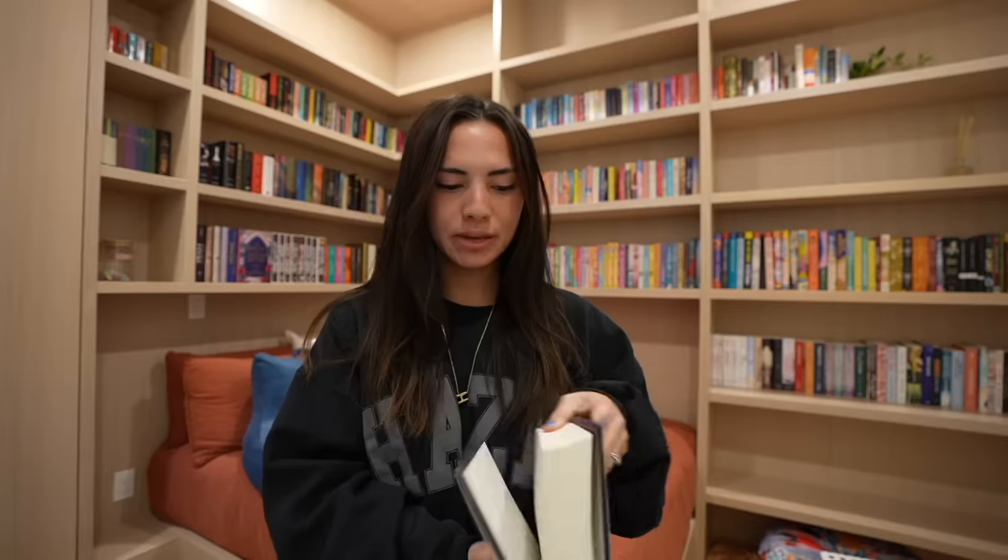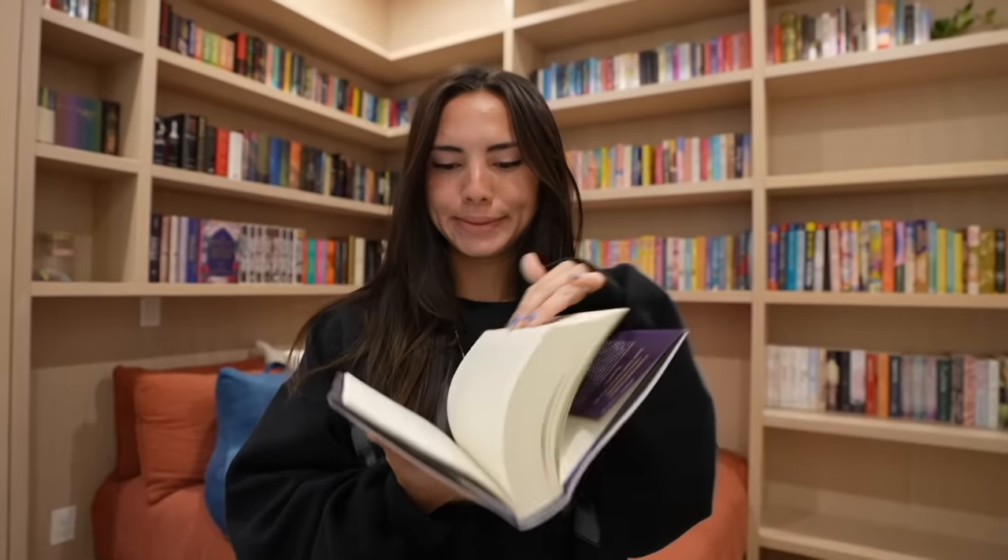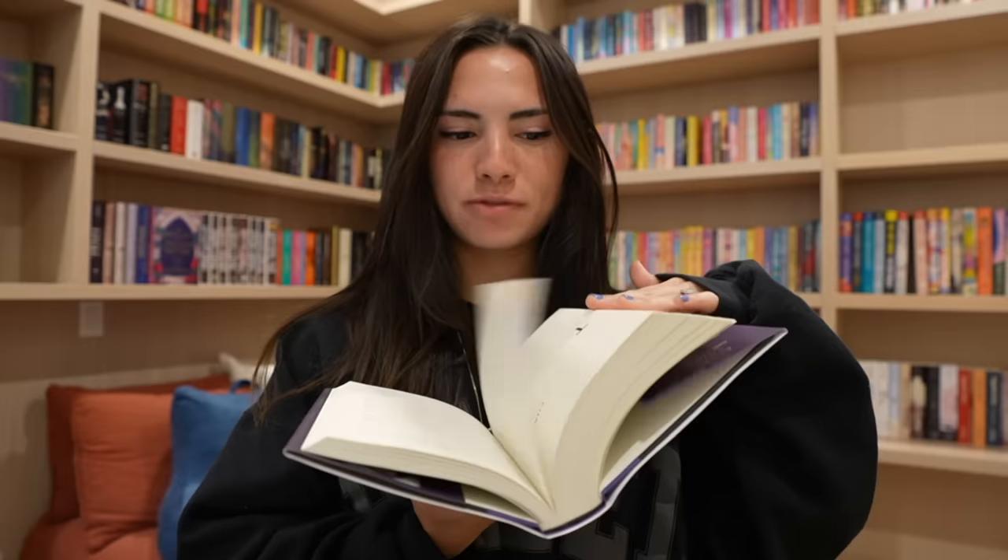Next, I got The Brothers Hawthorne by Jennifer Lynn Barnes. This is low-key a thick book, and it comes after the Inheritance Games trilogy, but it's just following two brothers — Grayson and Jameson. I don't know if you can read this one on its own, but I think it's like a spinoff from the series where they have their own adventure.